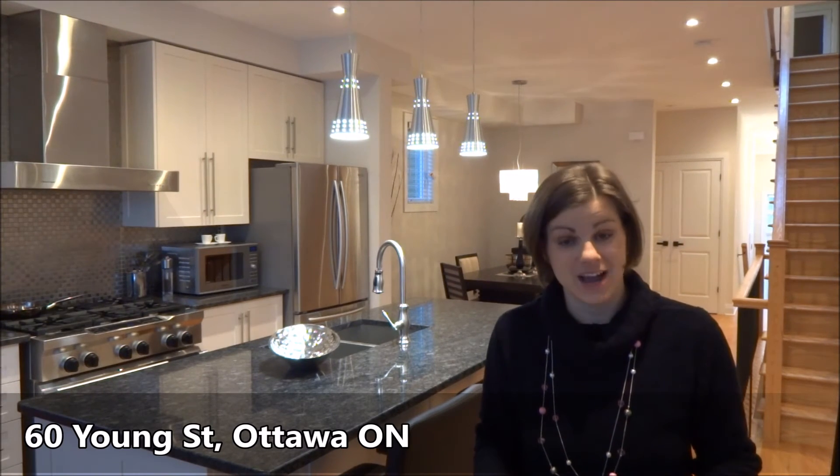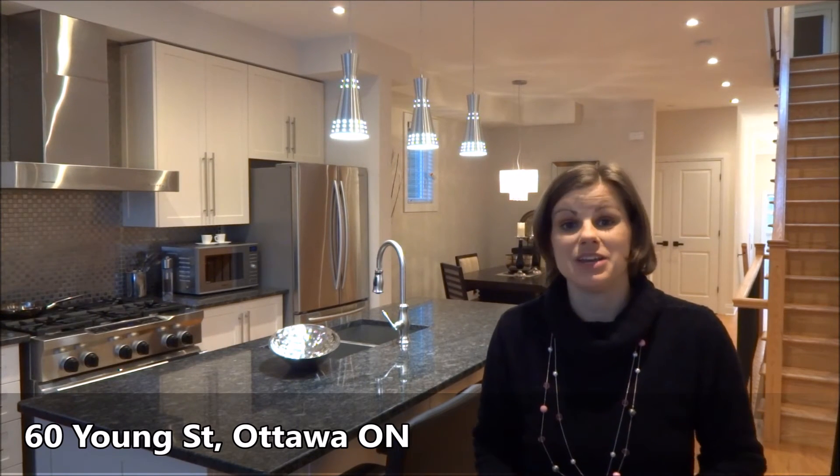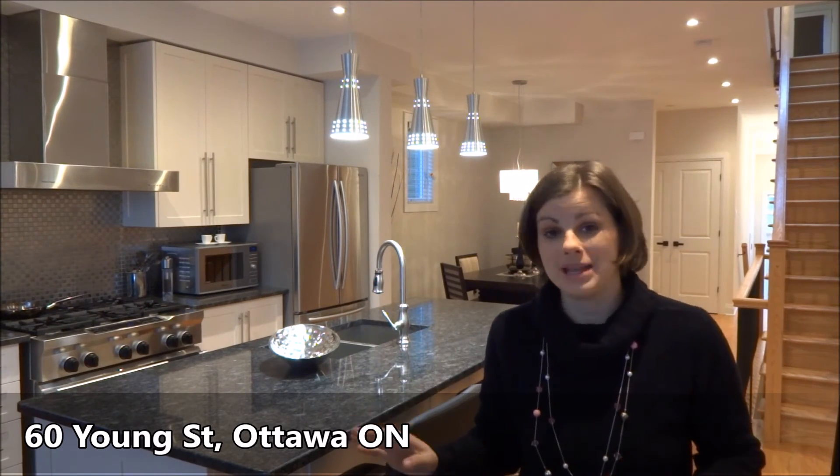This is a fantastic house. Price is $769,000 — it includes all the appliances and you even get a home theater as well. Two gas fireplaces that you just need to flick the switch and you have a romantic fireplace.